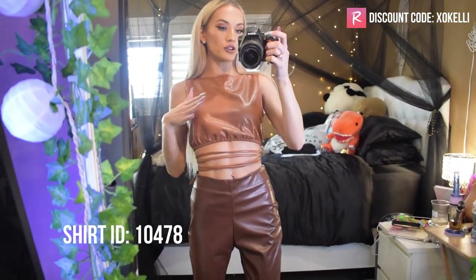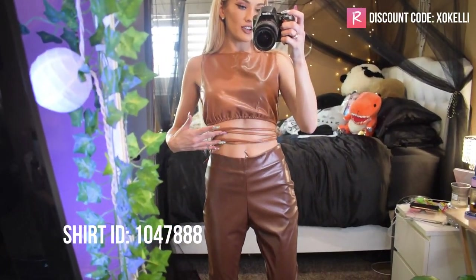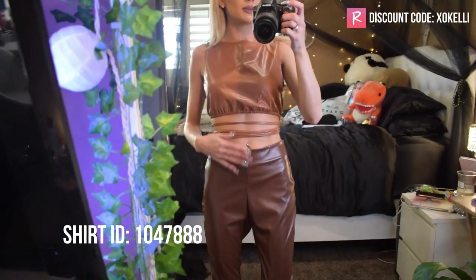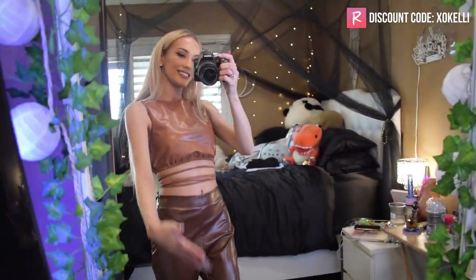Last but not least, we have this tan faux leather crop top with strings that tie around and wrap to the back. I paired it with these brown faux leather pants from Shein. I think this is adorable — such a cute little look.